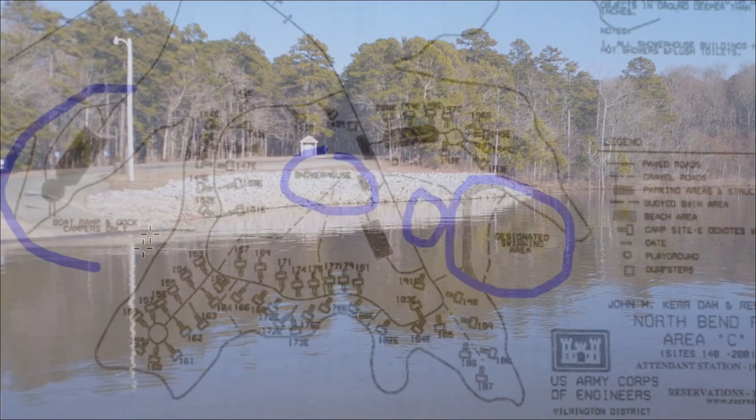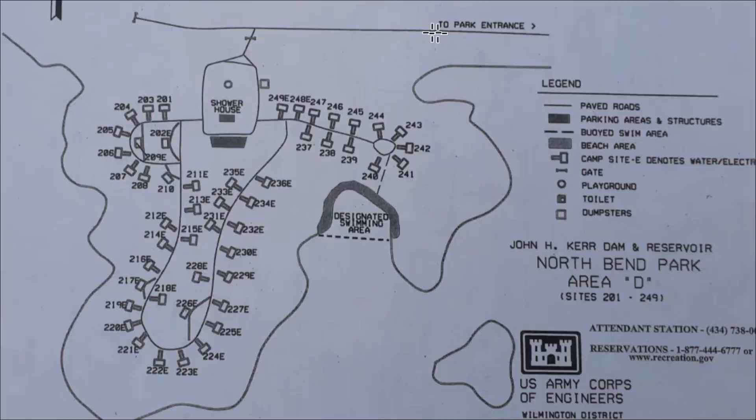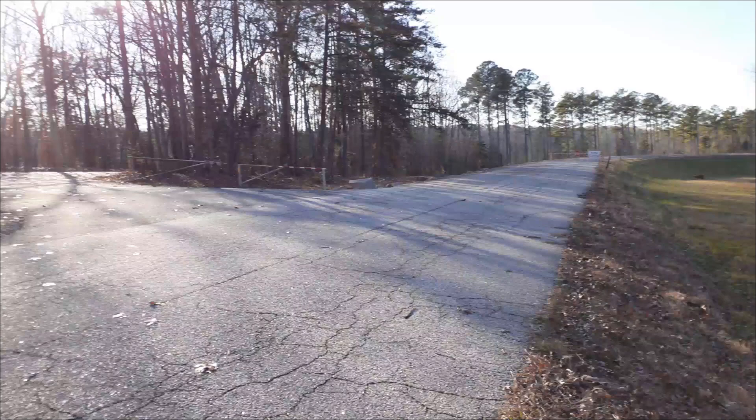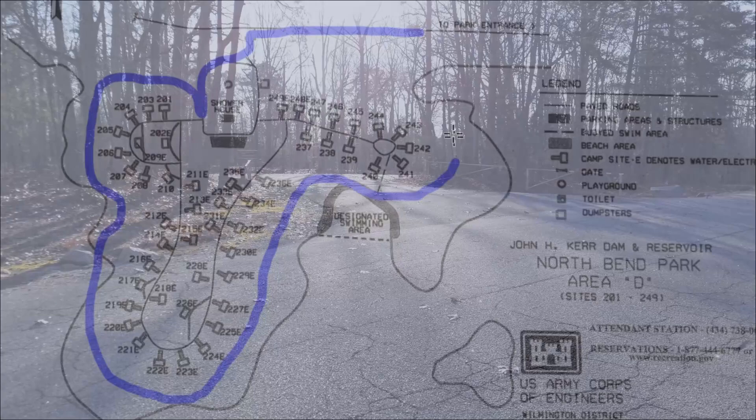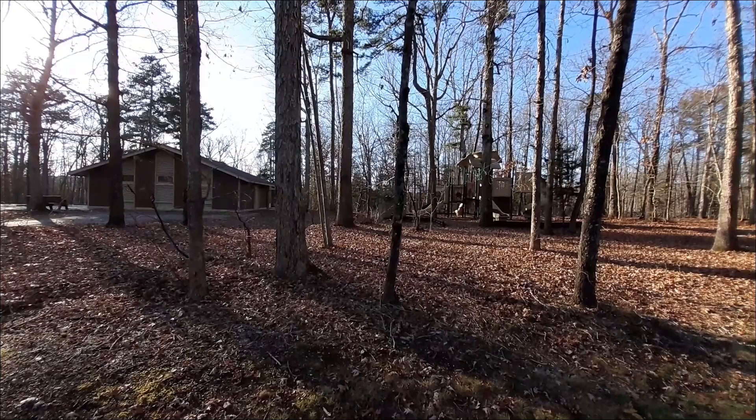Then right back out to the intersection. Take a left and you'll be headed towards Camping Area D. Take the first left into Camp Area D. Then the first right will be Campsites 201 through 249. This area has one designated swimming area, one shower house, and there's a playground located right here.